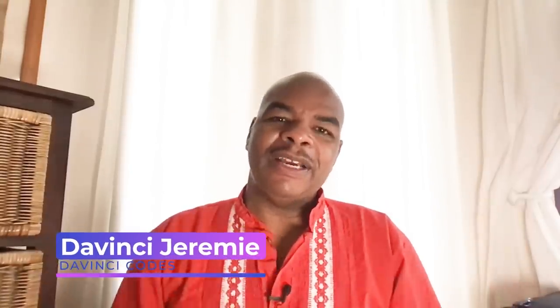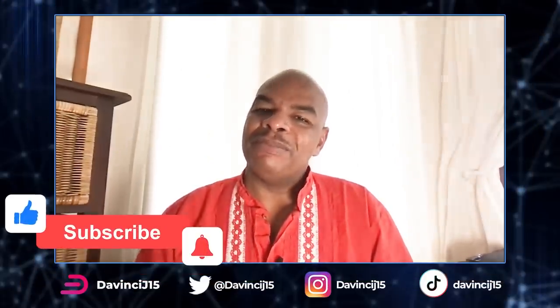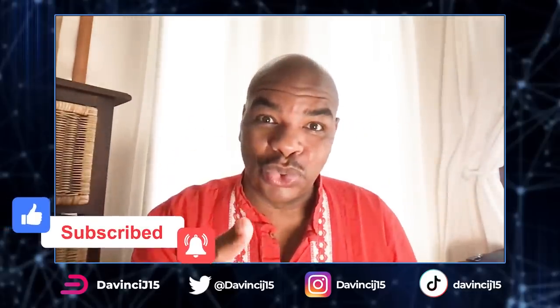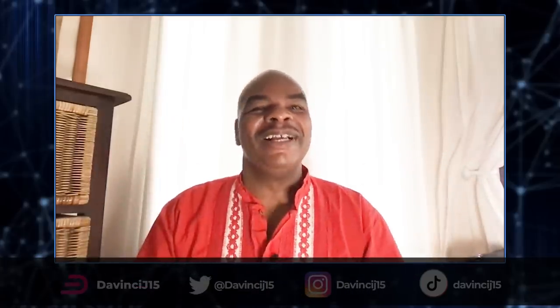Good morning, good evening, good afternoon wherever you are — thank you for watching. The FOMC meeting went off, we pump and we dump. We're also going to talk about the destroyer that's coming for Bitcoin, so make sure you watch all the way to the end. It's a very interesting news rant with lots of fun coming.